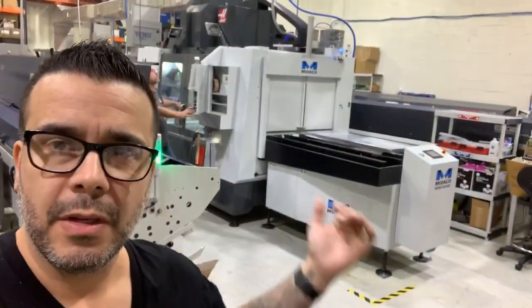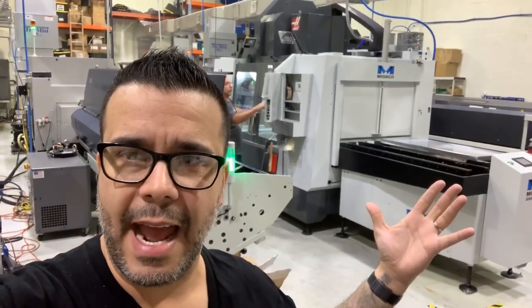I just wanted to show you guys what it takes to make machines, and why sometimes things can get a little bit slow or there can be a little delay.